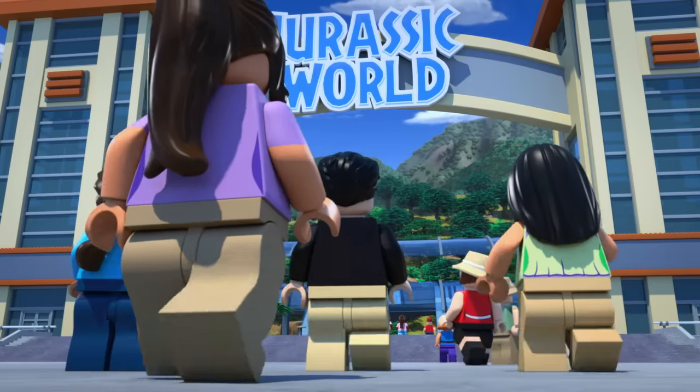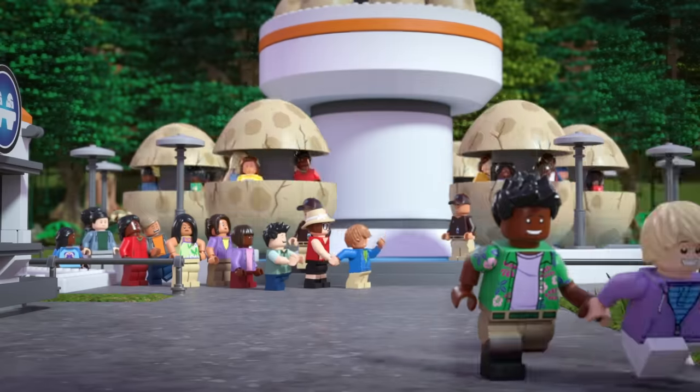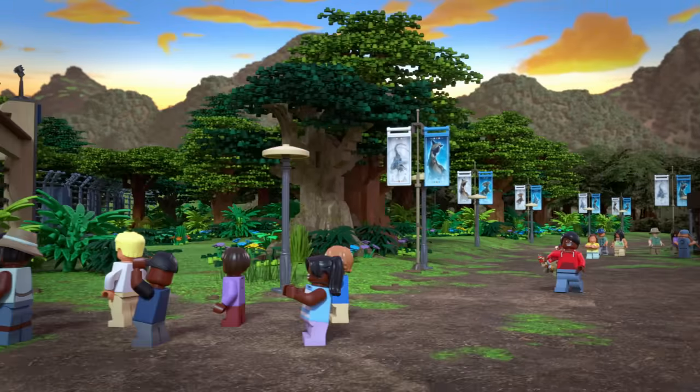If you got less than five right, it's time to brush up on the Lego Jurassic World exhibits. Take a VIP pass, and we'll see you next time.